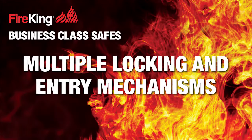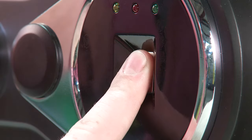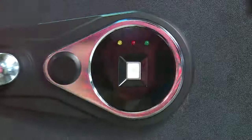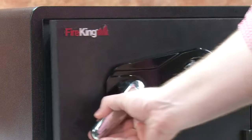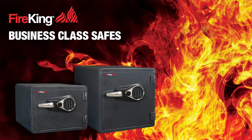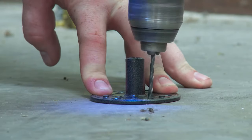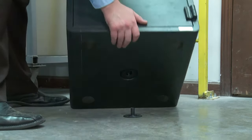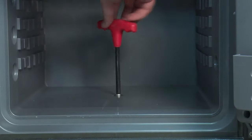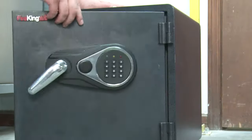Fire King offers business class safe models with locking and entry mechanisms to suit your preference. Choose from mag-proof electronic lock, high-tech fingerprint recognition, and traditional dial combination lock. Electronic and fingerprint models also have an emergency key override feature. There are three sizes of each model depending on your capacity needs. To secure your valuables even further, all safes come equipped with a lock-down kit. Hardware is included to secure your safe to the floor or other suitable surface, preventing someone from walking off with it.